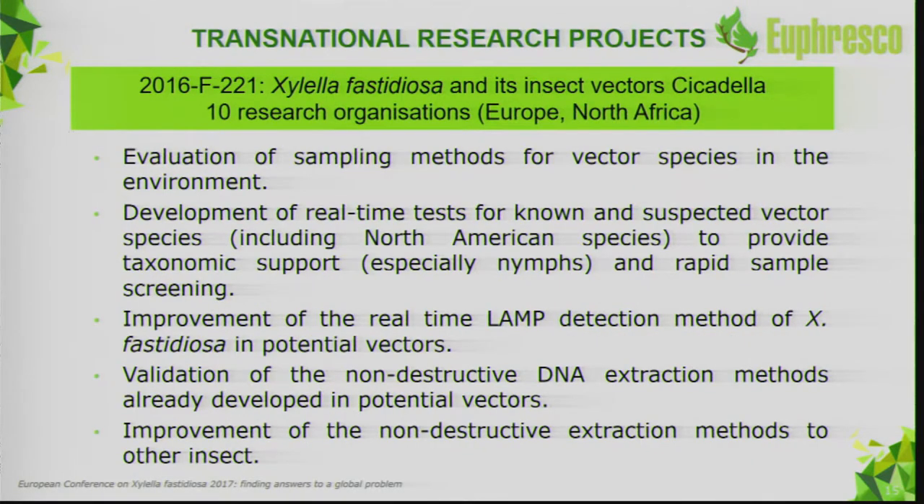There were two proficiency tests organized in 2017 — one finished and one currently in progress. The other Euphresco project focuses on insect vectors, covering sampling methods, real-time PCR, improvement of the LAMP test, and validation of non-destructive DNA extraction methods. That project is still ongoing, involving 10 research organizations.